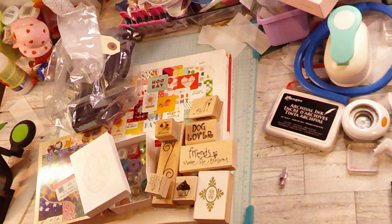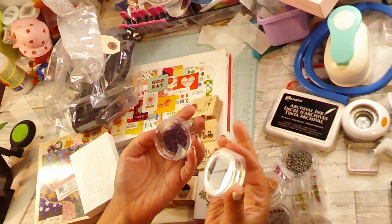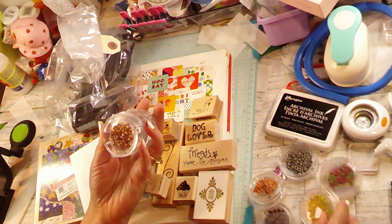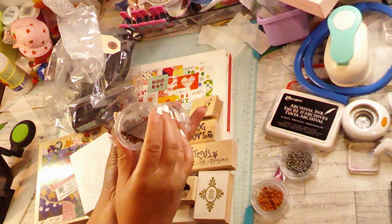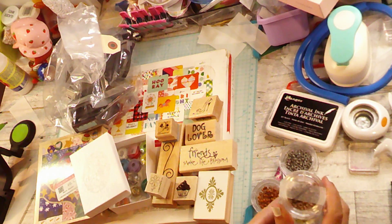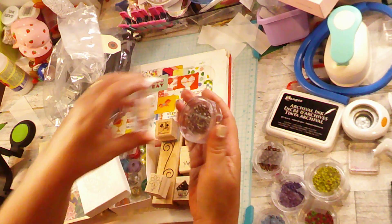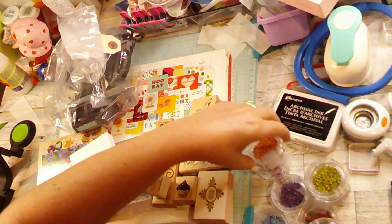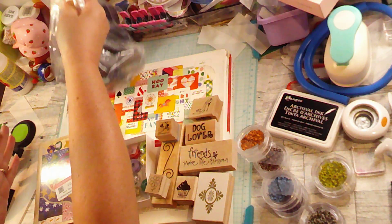We've got purple, we've got blue, we've got gold, we've got yellow, we've got pink and green, we've got bronze, and then the last two are silver and orange. These are from Making Memories. There are eight of them and this bag was three dollars, so I think that's pretty good.